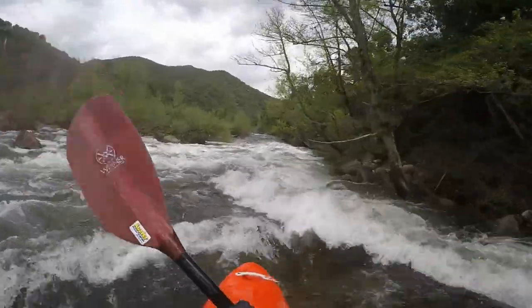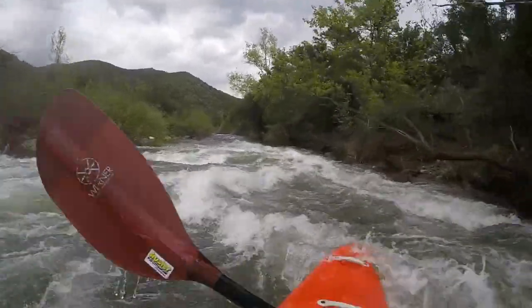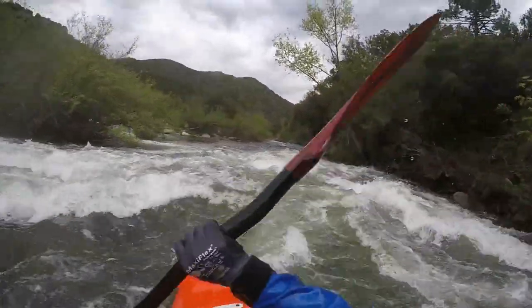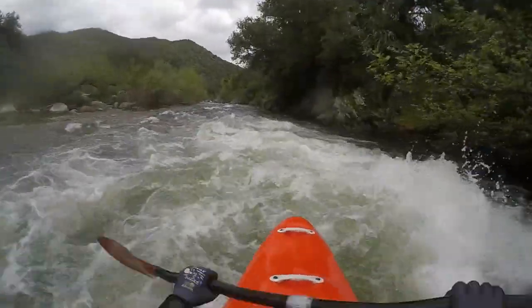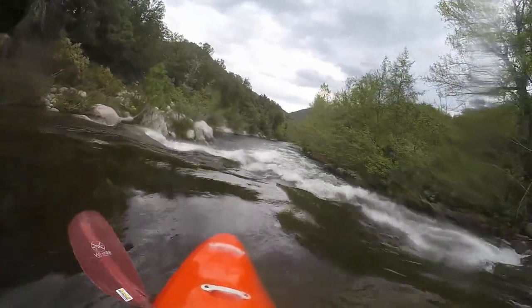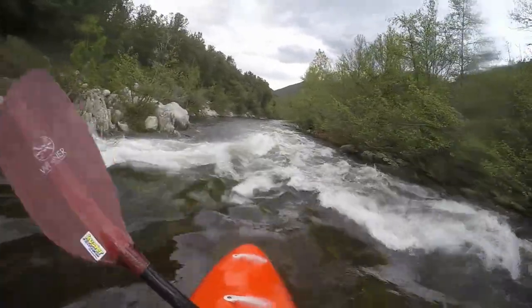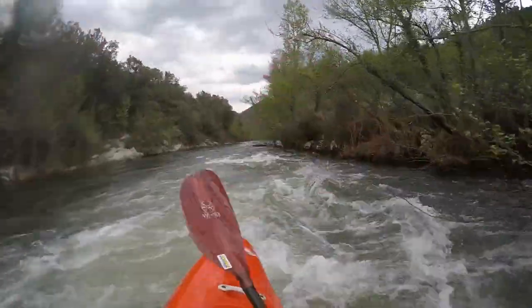At higher levels, both these S-bends have boulders and holes on the outer left side you might want to avoid — or not. Somewhere the train line from Bastia to Corte crosses over. Afterwards on the right side, the camping Capita is located, which is a good base camp for most rivers in the northeast of the island. Should you have set up camp here, this might be a good spot for a break.